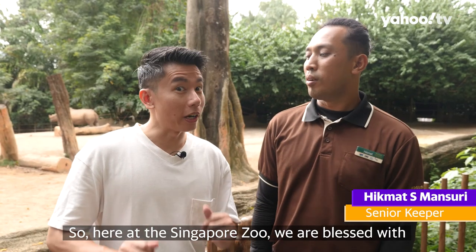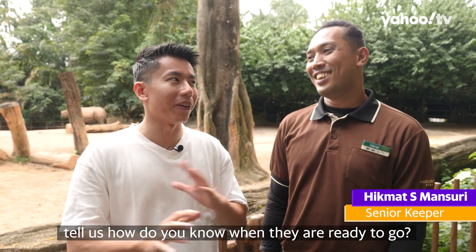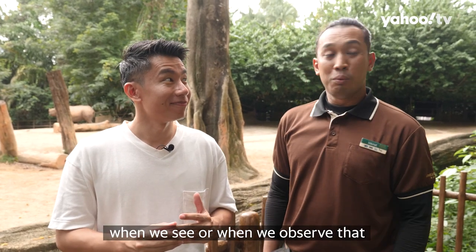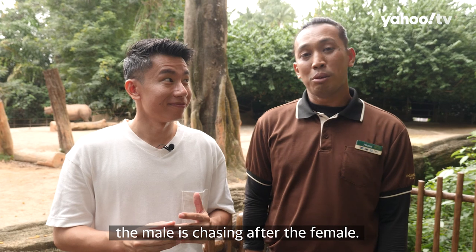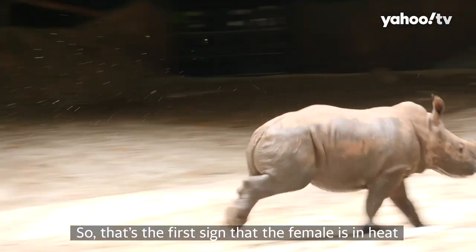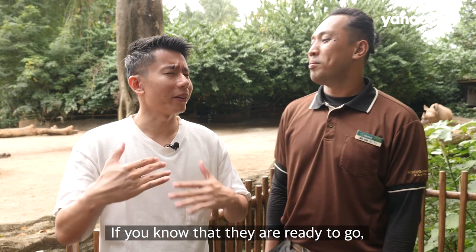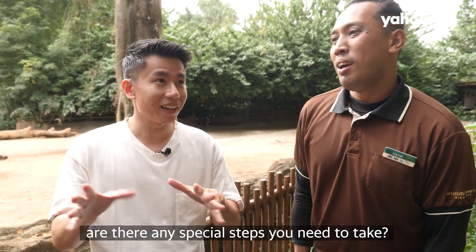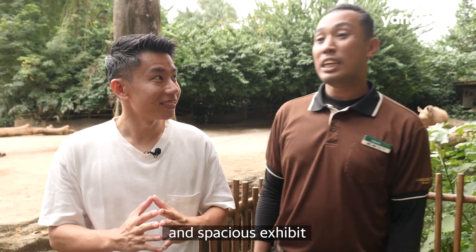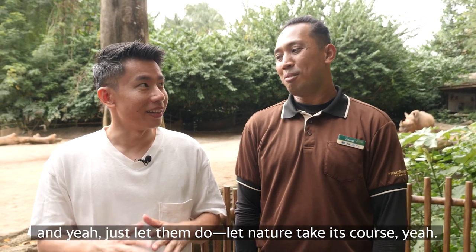Here at the Singapore Zoo, we are blessed with great breeding pairs. Hikmat, how do you know when they're ready to go? The first sign is when we observe the male chasing after the female, so we know there are the first signs that the female is on heat. Just let the magic happen. If you know they're ready, do you need to take any special steps — set up a candlelight dinner for them? No. We provide them with comfortable space in the exhibit and just let them do what comes naturally. Let nature take its course.